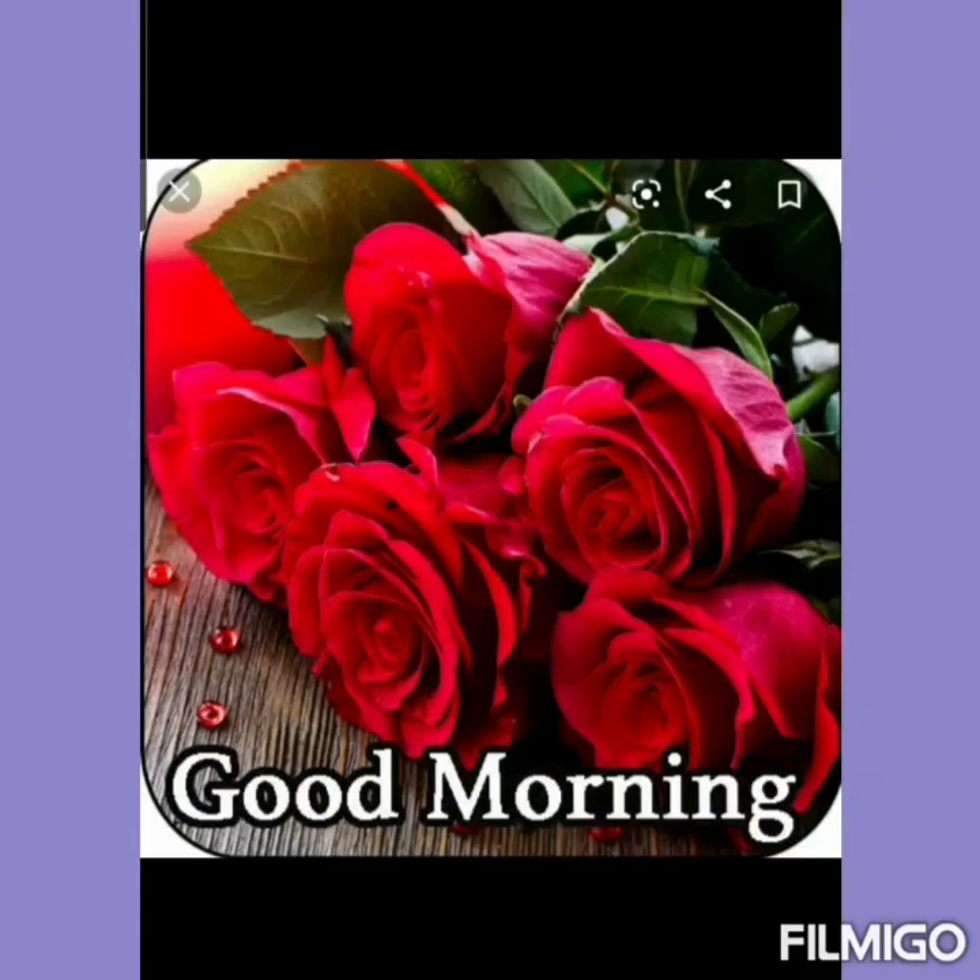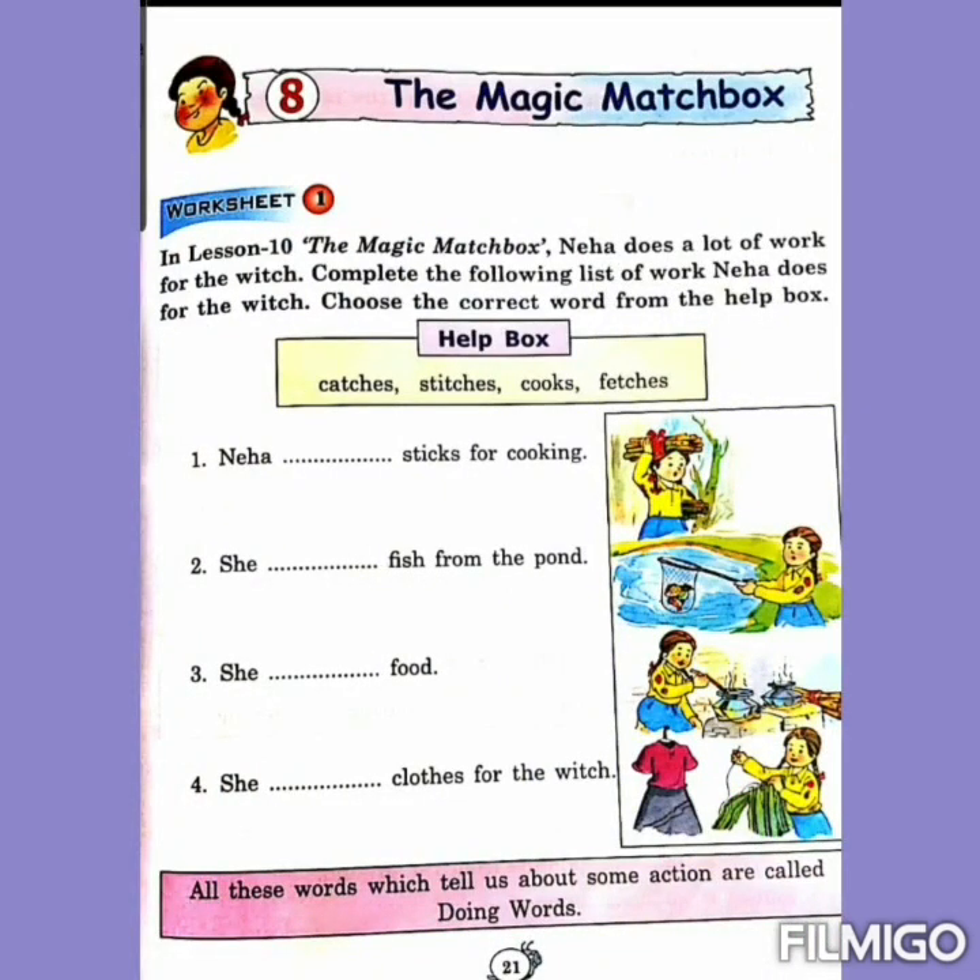Good morning, children. I hope you have read the lesson The Magic Matchbox very carefully. Today we will do the work from your English practice book which is based on this chapter, The Magic Matchbox. First of all, we will do page number 21. Before starting the work, you will write day and date on the top of this page. Let's start with worksheet number 1.